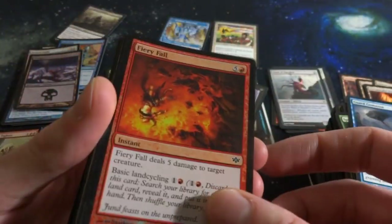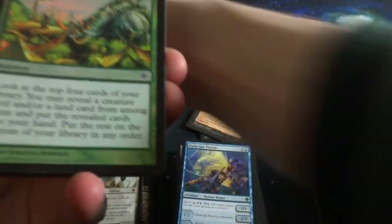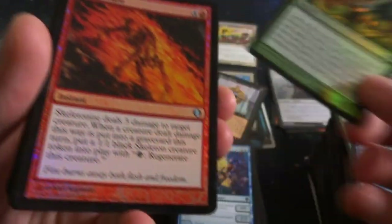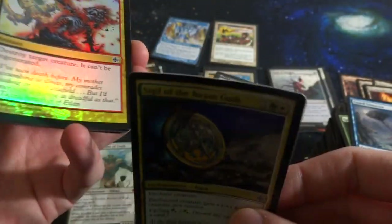Fiery Fall. Beautiful Mountain. A Deadshot Minotaur. Gift of the Gargantuan - cool art by Jean Sebastien Rossbach. Skeleton Eyes - we had that one earlier. Sigil of the Empty Throne. Some of these are really bent like Pringle Chips.